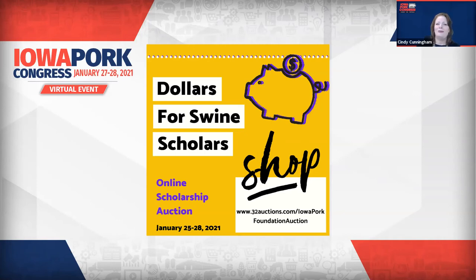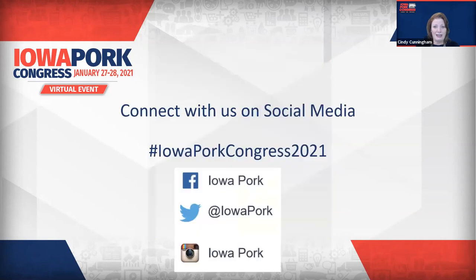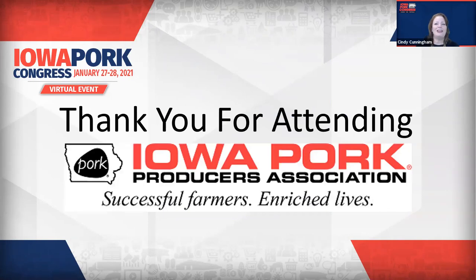Help support our youth through scholarships by supporting the auction — there are great items and opportunities for cash donations. For more information, go to iowapork.org and look for the Dollars for Swine Scholars link. To connect with all the activities during the 49th Annual Iowa Pork Congress, log on to iowapork.org. Be sure to follow along on social media with the hashtag Iowa Pork Congress 2021. Thanks for being with us this afternoon — we look forward to seeing you tomorrow at 9:30 for Swine Product Spotlight number three. For the Iowa Pork Congress, I'm Cindy Cunningham. Enjoy your day.